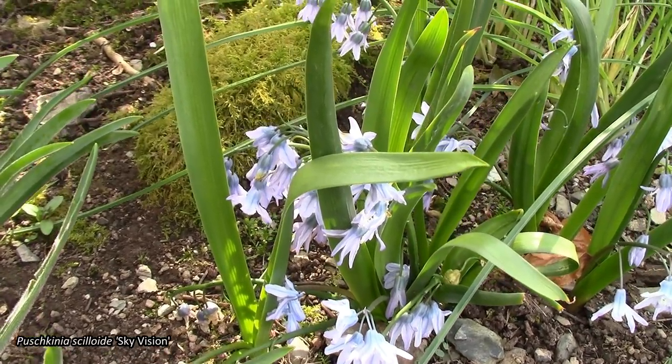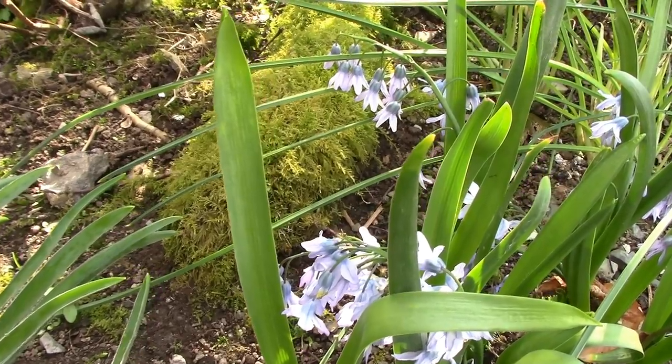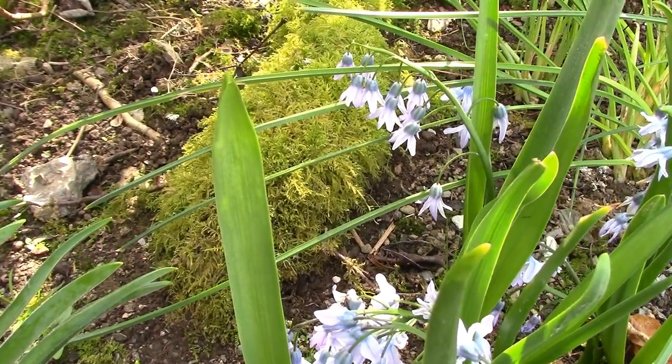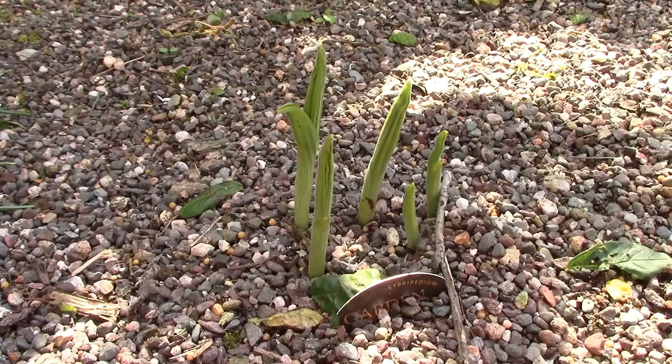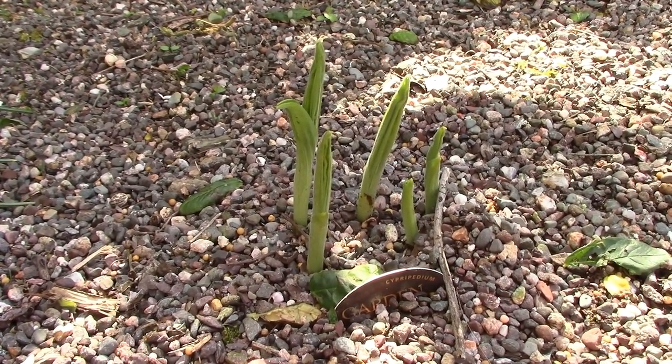That moss you see in the background is on the roots of the big cherry tree. I was out walking with my daughter this morning, and you know what she said? She said her favorite plant is the moss in my garden. We do have Cypripedium poking up in the hardy orchid bed.